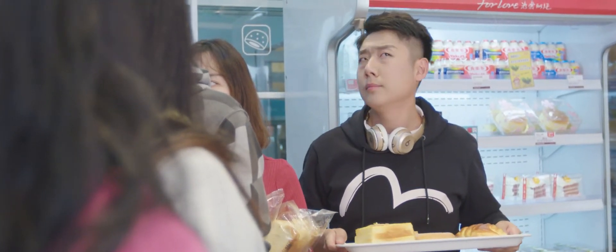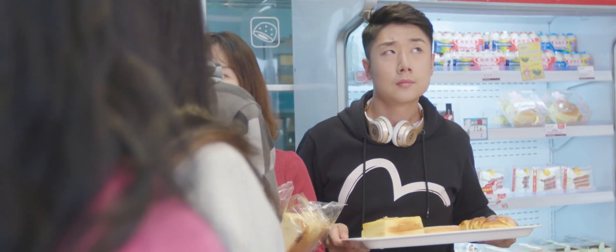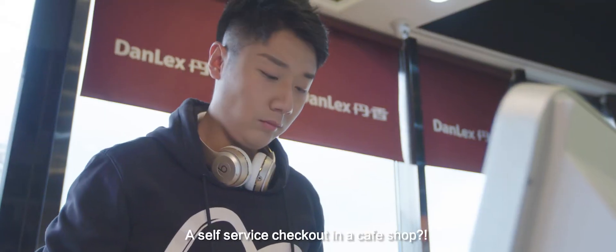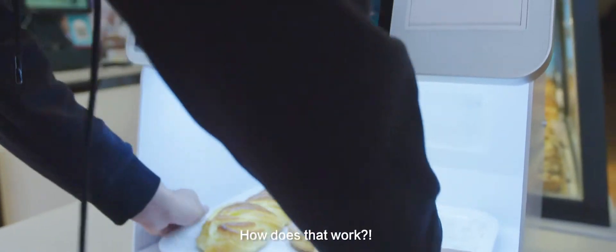Standing in line again. A self-service checkout in a coffee shop? How does that work?